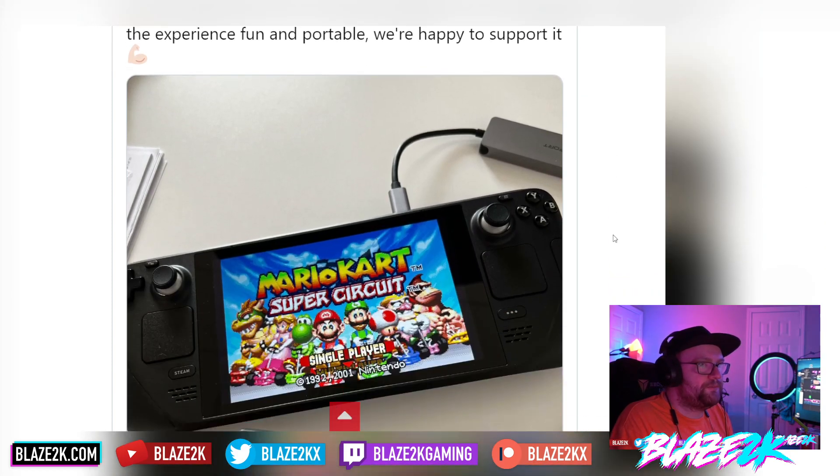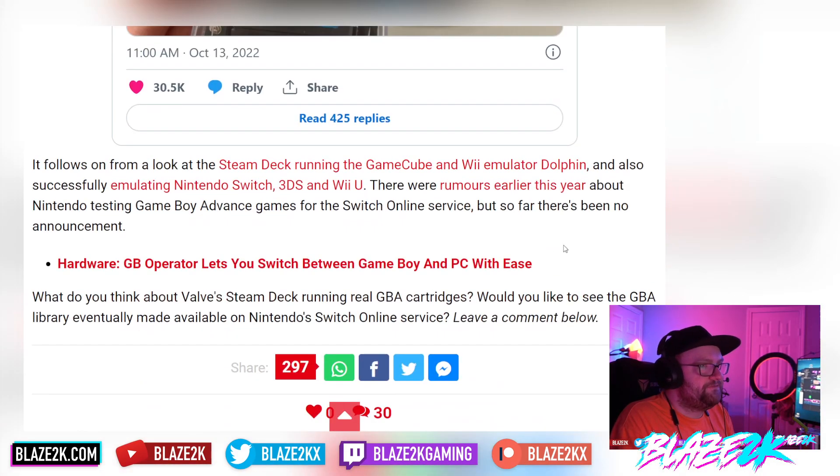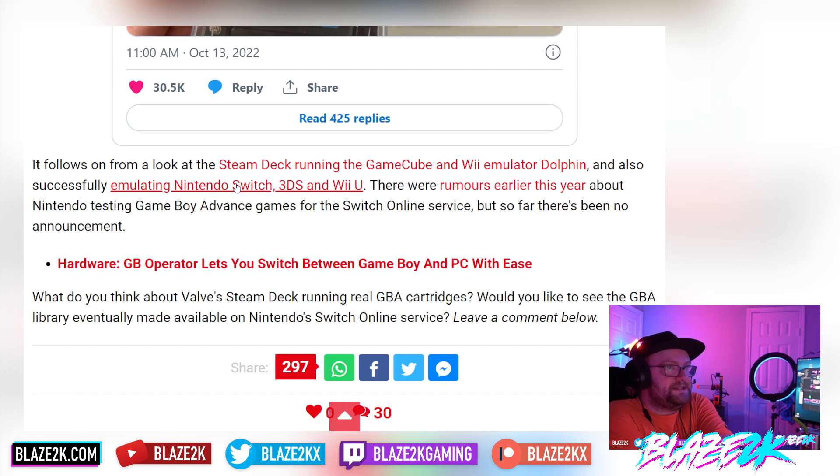This follows on from the Steam Deck running the GameCube and Wii emulator Dolphin, and also successfully emulating Nintendo Switch, 3DS, and Wii U. I still can't get over the fact that the Steam Deck can emulate the Nintendo Switch, a current-gen Nintendo console. Is it right? It feels so good — but Nintendo's lawyers would probably disagree, because let's be honest, it doesn't look good for them.